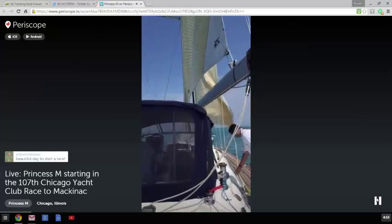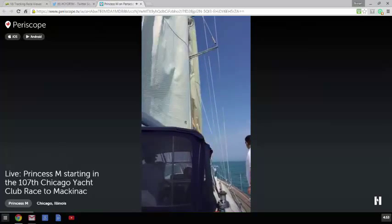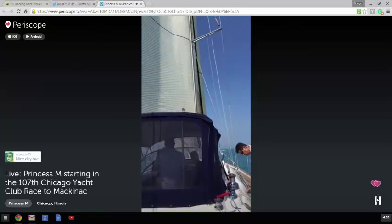Here we are coming about. It is a beautiful day to start a race. It's a gorgeous day.